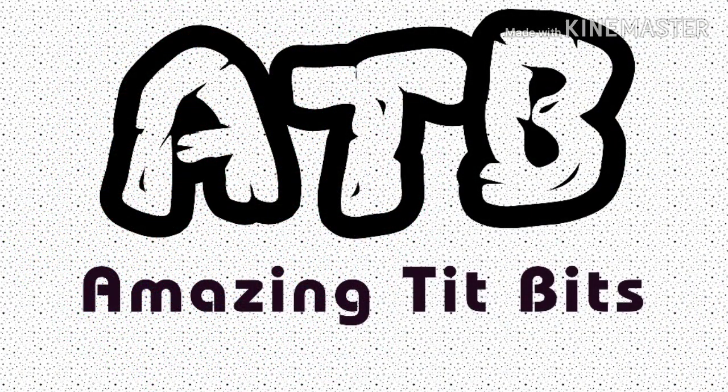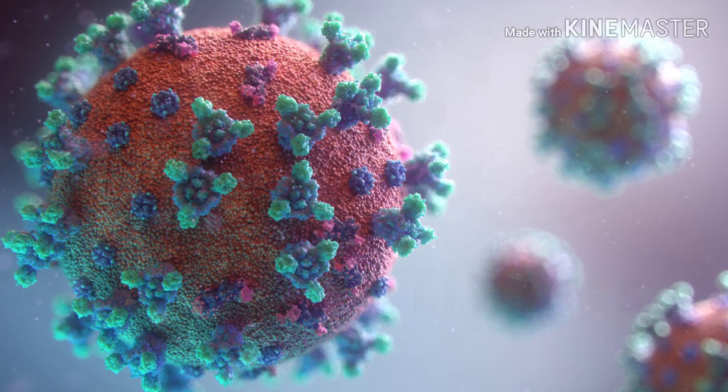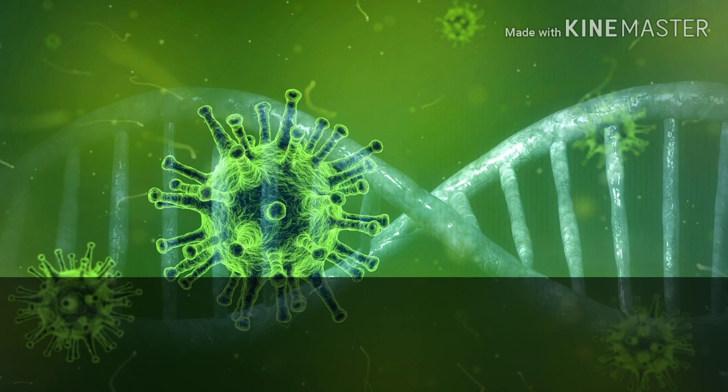Hello everyone, welcome to our channel. In this video, we are going to be talking about amazing tidbits on coronavirus. We are going to talk about what coronaviruses are, how they are spread, their symptoms, and then preventive measures.